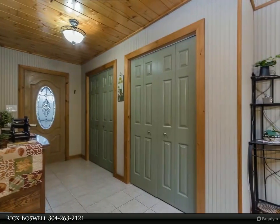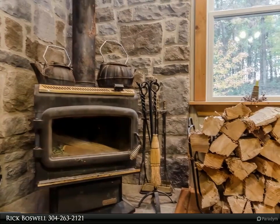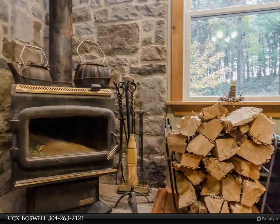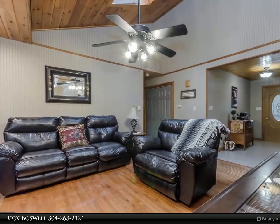This custom-built home offers a full-time residence or an amazing weekend getaway, with two covered porches to enjoy the private setting. Inside, the home features wood floors, tile, and carpet. Heat pump, baseboard, wood burning, and pellet stoves offer just about any type of heating you desire.